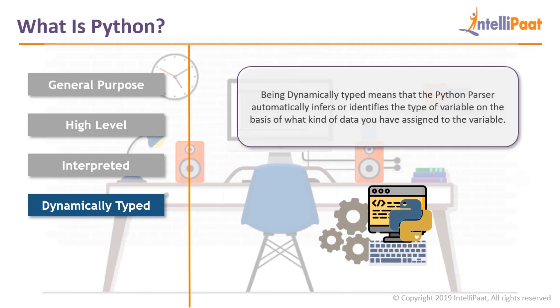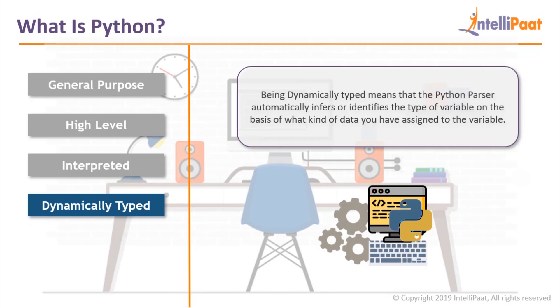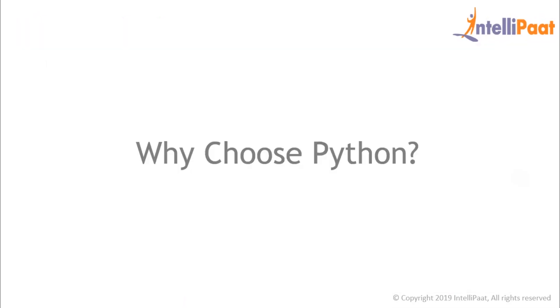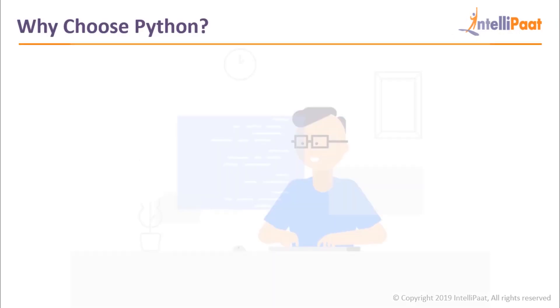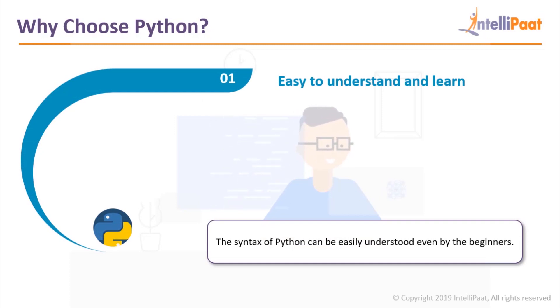Now that we fully understand what Python is, let's move on to the next topic and understand the various reasons for choosing Python over other languages. The very first factor that attracts the majority of coders to a programming language is the ease of learning, and Python by its very nature is designed to be easy to read and write. The syntax of Python can be easily understood even by beginners.